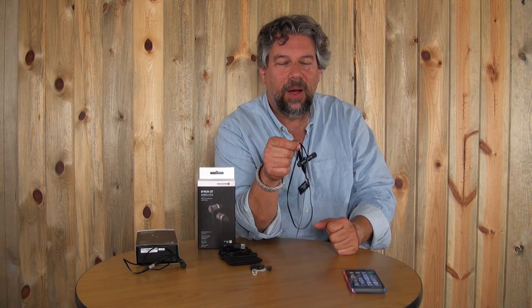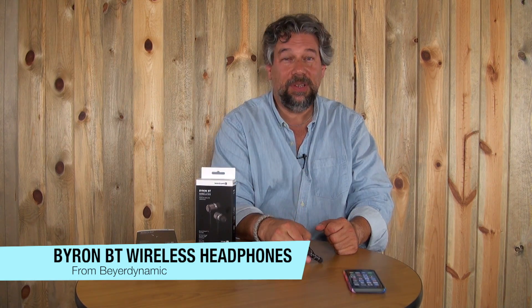Specifically, we're going to look at Beyerdynamic, a company with a super long history of doing really great audiophile headphones and gear. They have a line called the Byron BT and the BTA, with wireless versions and a wired version. So what we're looking at are the Byron BT Wireless, and it's important you differentiate because they have different features and characteristics.